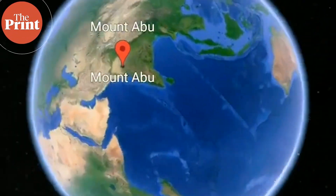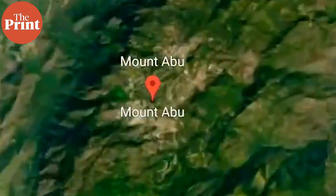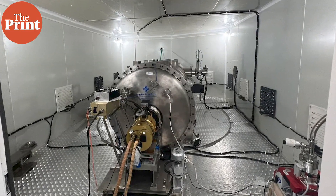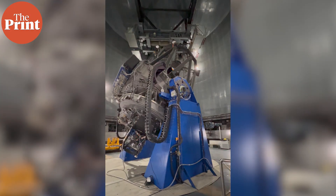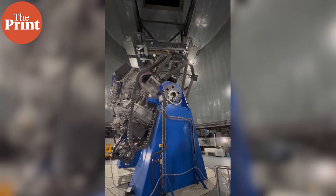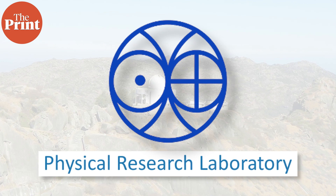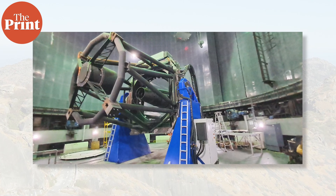This is where India's most powerful telescope for hunting planets outside the solar system is located. The telescope hosts Asia's most powerful spectrograph as well, that is helping get the job done. It is located at Mount Abu Observatory and is operated and run by the Physical Research Laboratory, or PRL, which is the research institute under the Department of Space.